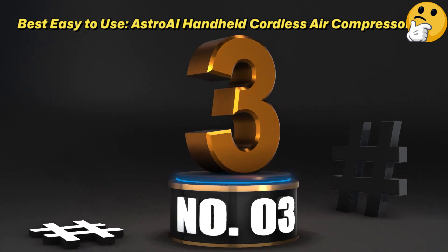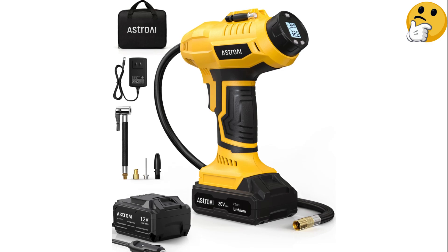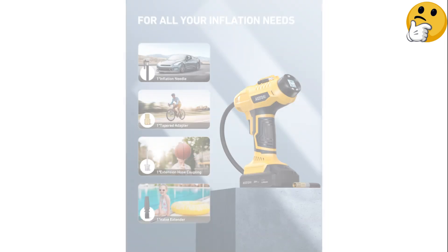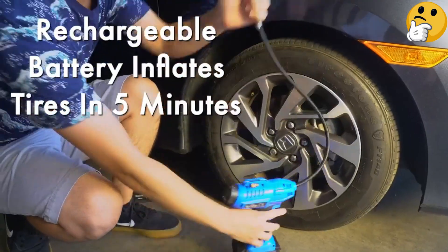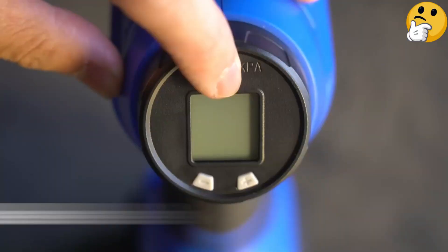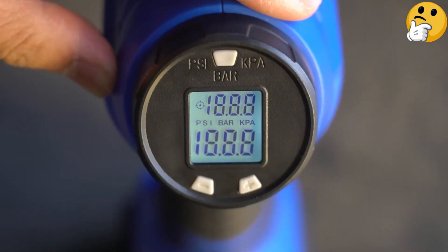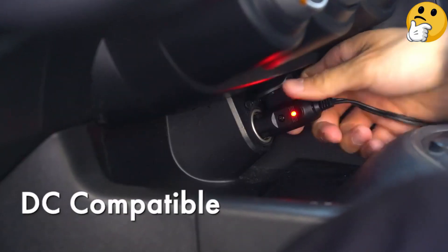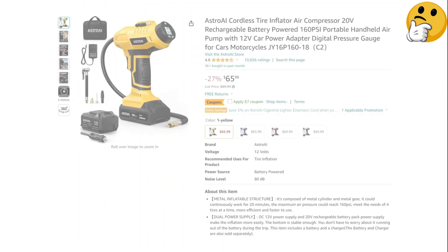Number 3 — Best Easy to Use: Astro-i Handheld Cordless Air Compressor. Much like our best overall pick, this air compressor has two power options — you can use it with a fast-charging battery or via your car's 12-volt outlet. This cordless tire inflator is one of the easiest to operate, thanks to its lightweight, portable design. All you have to do is set the desired PSI, clamp on the connector, and pull the trigger. Inflation times were faster than other units, albeit noisy. A carrying case and a second battery are also included. Pros: two power options, lightweight, easy-to-use design. Con: noisy.